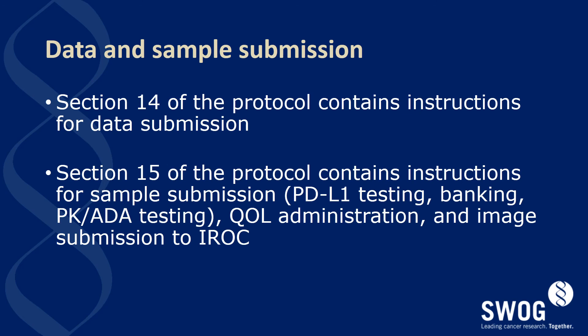The data and sample submission are well detailed within the protocol, with Section 14 containing instructions for data submission and Section 15 containing instructions for sample submission. This includes instructions for PD-L1 testing, tissue banking, PK and ADA sampling, quality of life administration, and image submission to IBRAC.